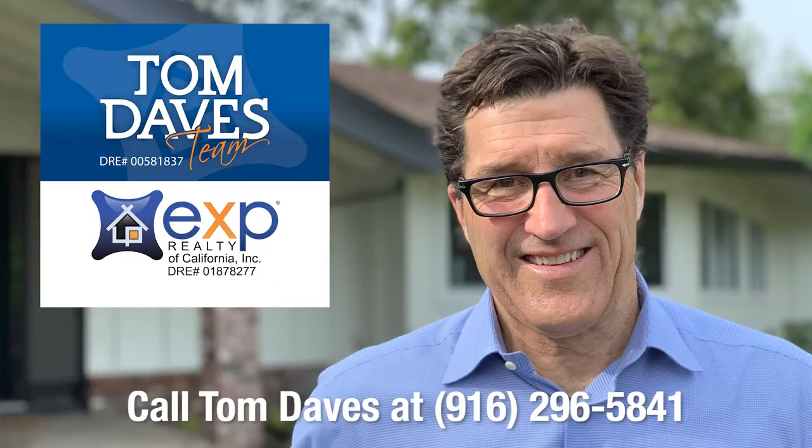The spring market is really hot right now. If you have any questions about the market value of your home, about our instant cash offer program, or any questions at all, feel free to give me a call. Tom Davis, 916-296-5841. Thanks, and have a great day.